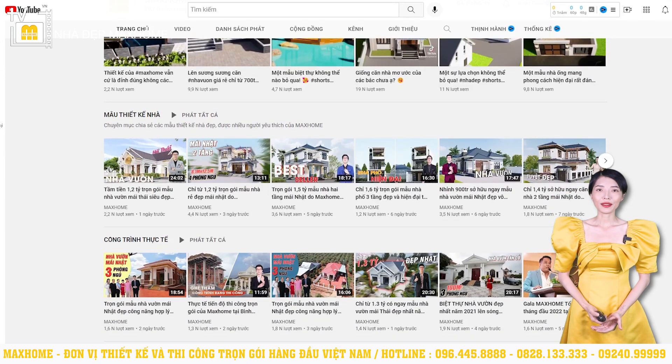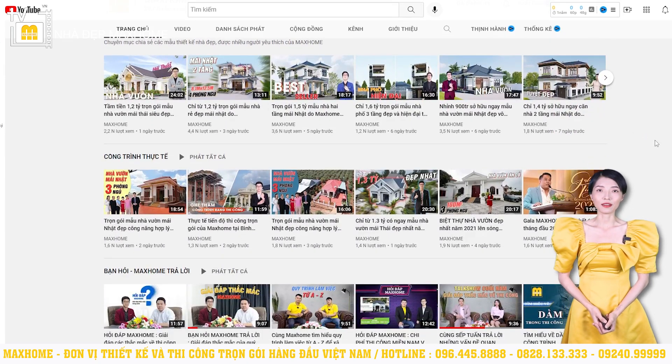We are still doing business and building. The MacHome showroom is located in Hà Nội and Hồ Chí Minh, as well as many other branch showrooms, with the hope of serving our customers in the best way possible.